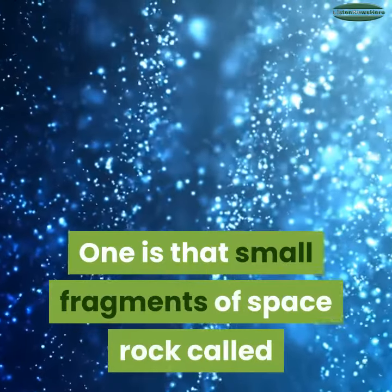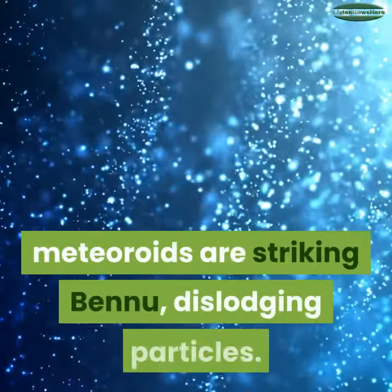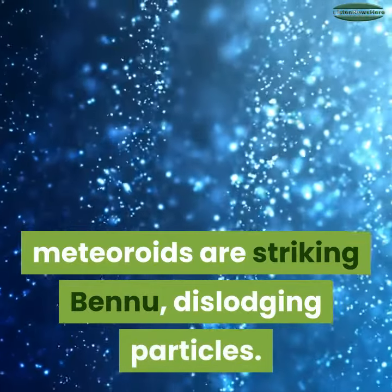One theory is that small fragments of space rock called meteoroids are striking Bennu, dislodging particles from its surface.